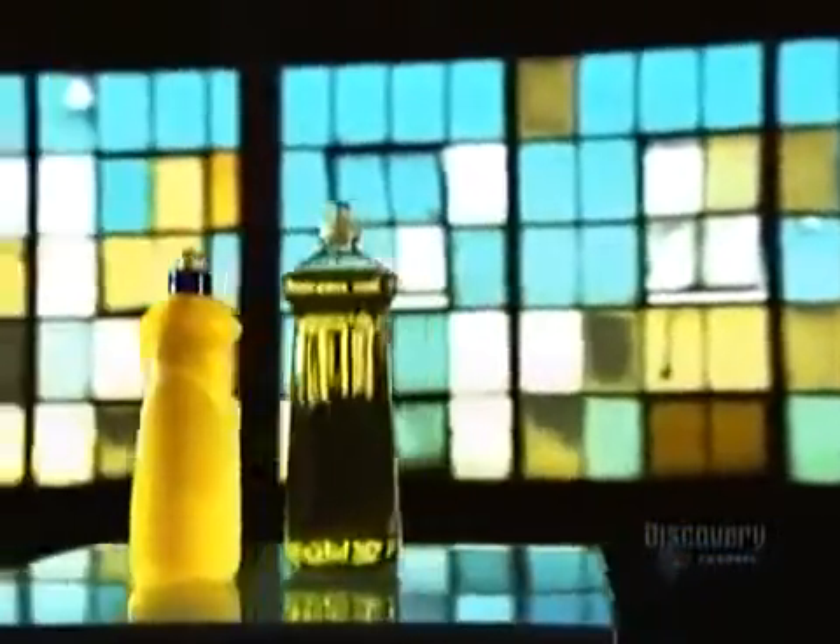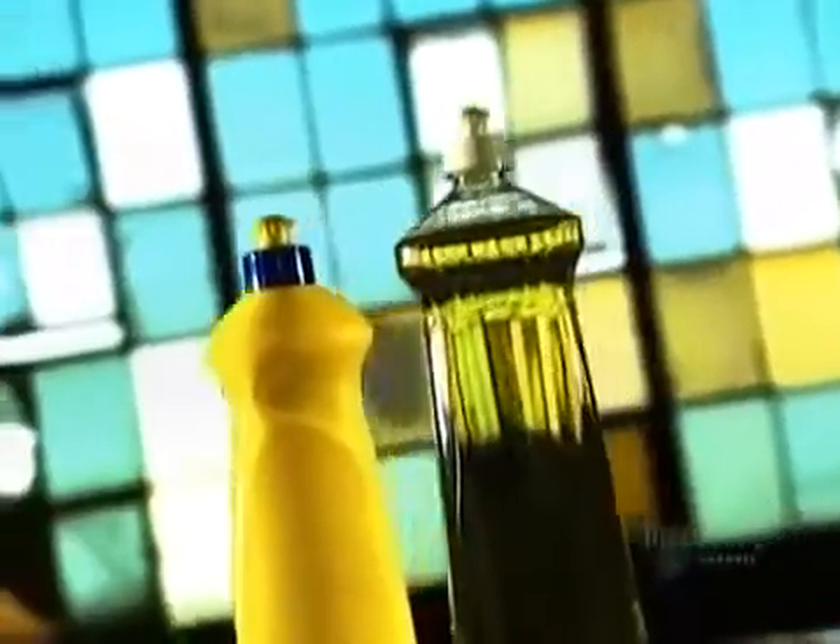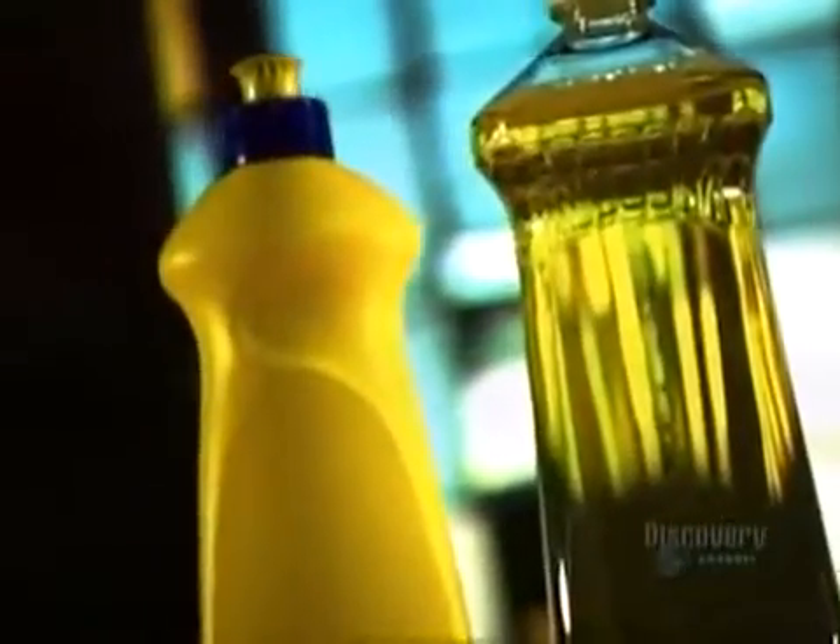Just walk down the aisle of your local supermarket and you'll see shelves upon shelves of soaps and detergents. With so many versions of each product to choose from — from extra strength to antibacterial to lemon-fresh scent — consumers aren't the only ones cleaning up.